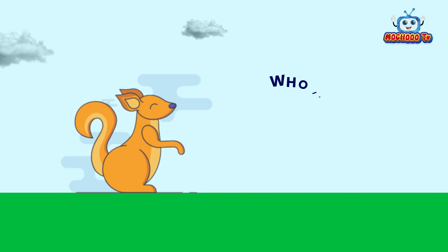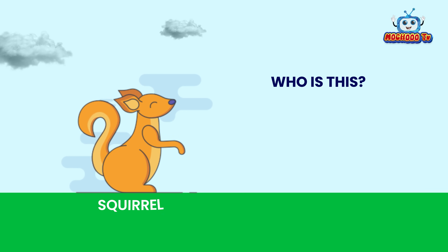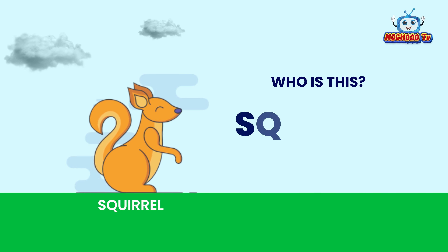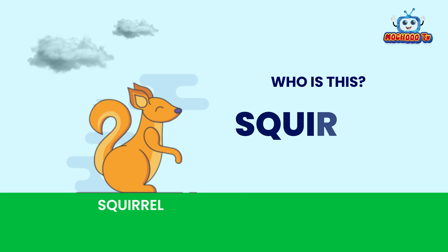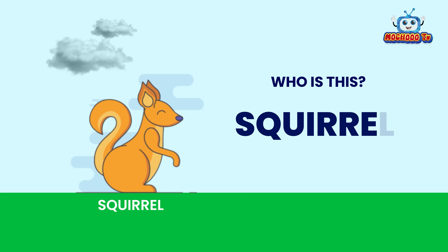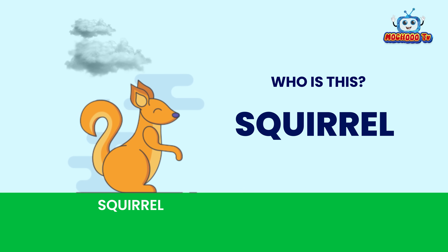First, we have this animal. Do you know who is this? This is a squirrel. S-Q-U-I-R-R-E-L. Squirrel.